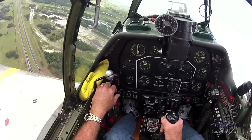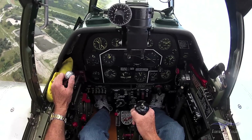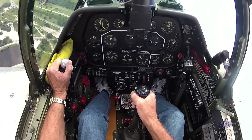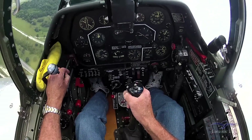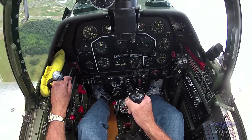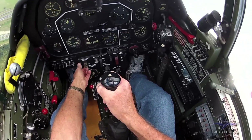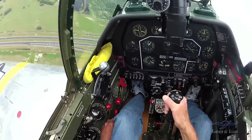Let the speed pick up a little bit, let the oil and coolant temp settle. I'm going to come back about 32 inches and probably 2400 RPM — that'll be a nice cruise for this flight. There you go, 32 inches and 2400. Turn the boost pump off and I check the fuel pressure — it doesn't drop, so that's still good.